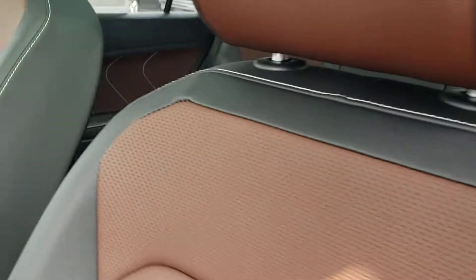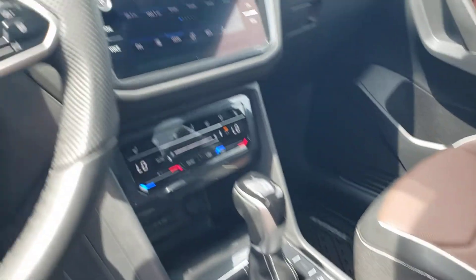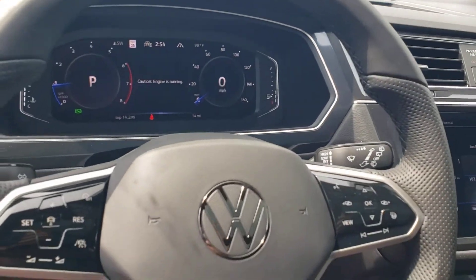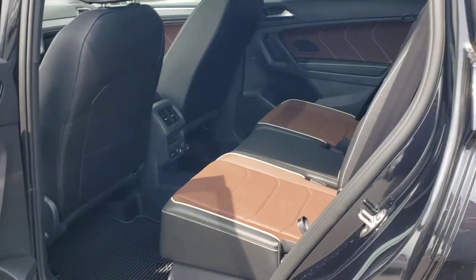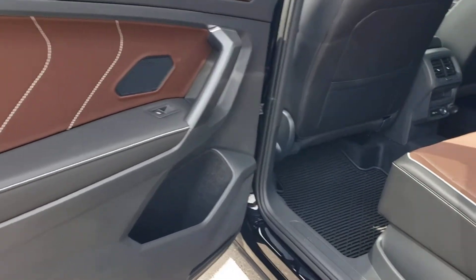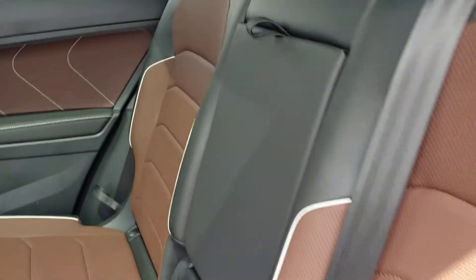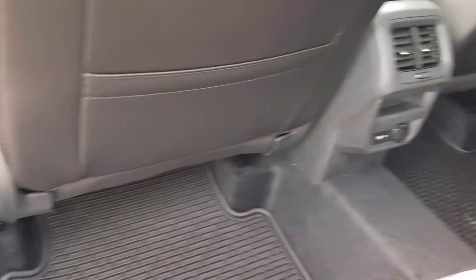This one does have your seats. There are no deletes in this car at all — it has navigation, all the touch buttons, and a heated steering wheel. The only thing it does not have that you were asking about was the rear heated seats, and that is the only thing it doesn't have.